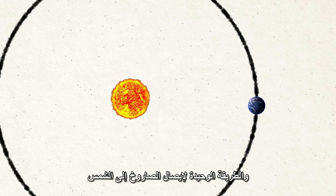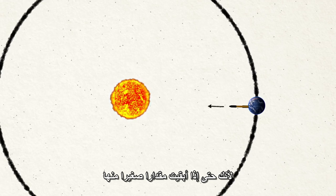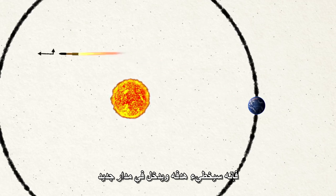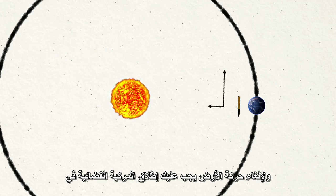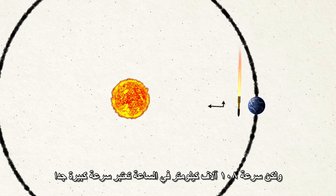The only way to get the rocket to go right into the Sun is to cancel all that sideways motion. Leave even a little bit, and it will miss the Sun and enter a new orbit. To cancel Earth's motion, you have to launch the spacecraft backward as fast as Earth is hurtling forward. But 67,000 miles an hour is really fast.